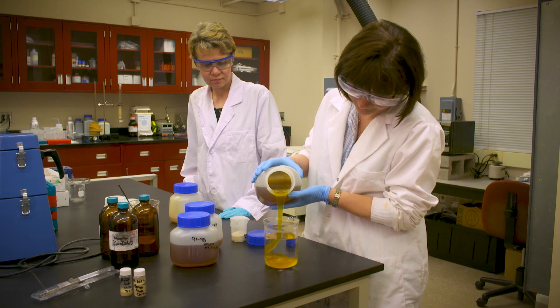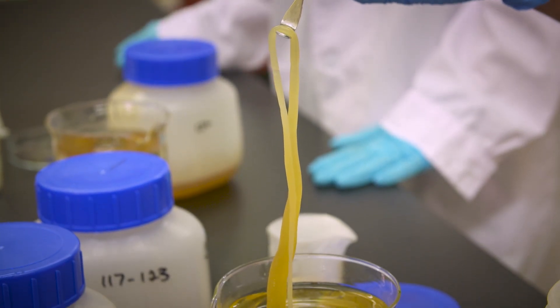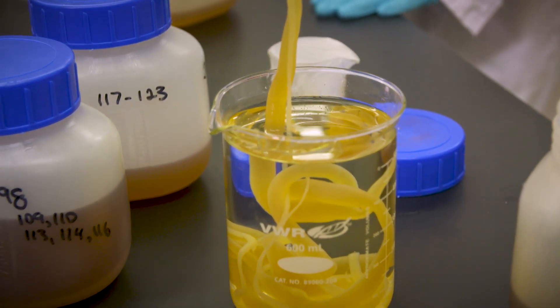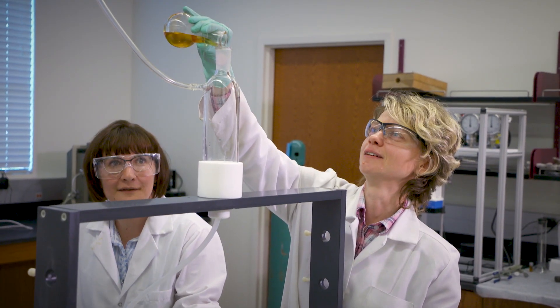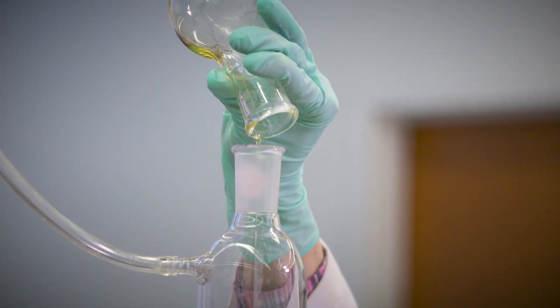Uranium is extracted from seawater by a process known as sorption. They take a polymer sorbent, put it in the ocean and it attracts uranium selectively, allowing them to take it back to land and use it. In order to have an impact on the supply chain, however, any process must move out of the laboratory and be demonstrated at a larger scale.